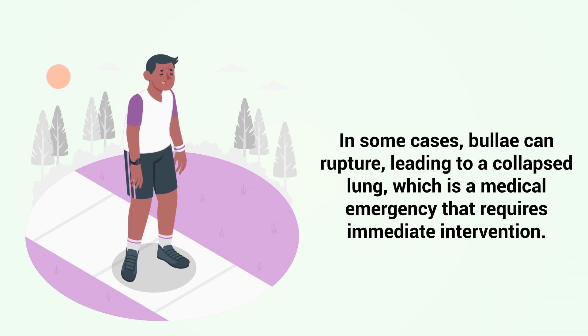In some cases, bully can rupture, leading to a collapsed lung, which is a medical emergency that requires immediate intervention.